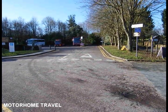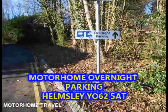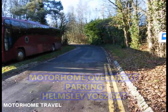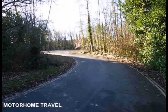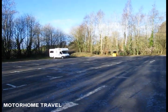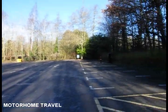Motorhomes, welcome. The spaces are situated in the long-stay Cleveland Way car park, within the overflow section, and are free of charge from 6.30pm until 9am. How to make the most of your overnight stop in Helmsley?